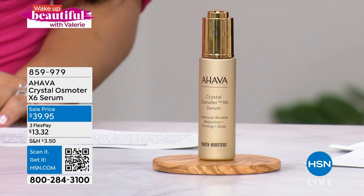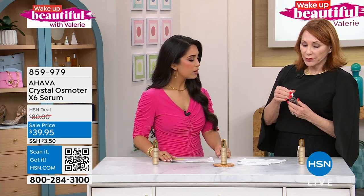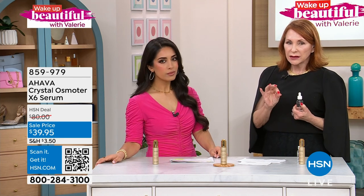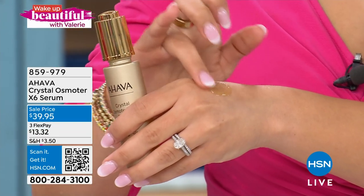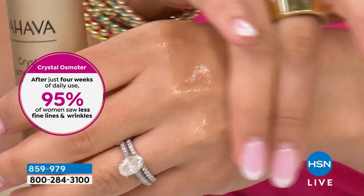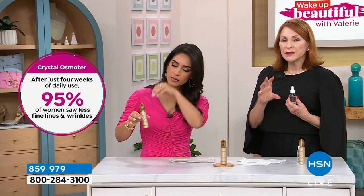The Crystal Osmotor has six times the mineral content. To show you what that means — everybody always asks, what's the big deal about minerals? The results I see all the time with six times the mineral content are remarkable. There are also six plant oils that are anti-aging. It reduces the appearance of fine lines and wrinkles, and in a four-week study, 95% of women saw fewer fine lines and wrinkles. We also show immediate improvements in the radiance of the skin.